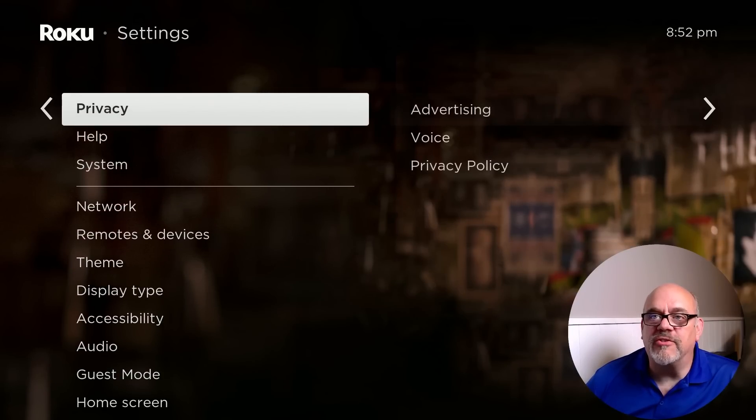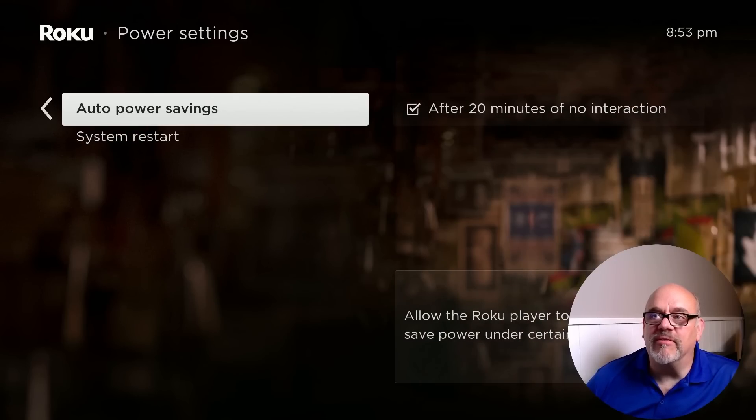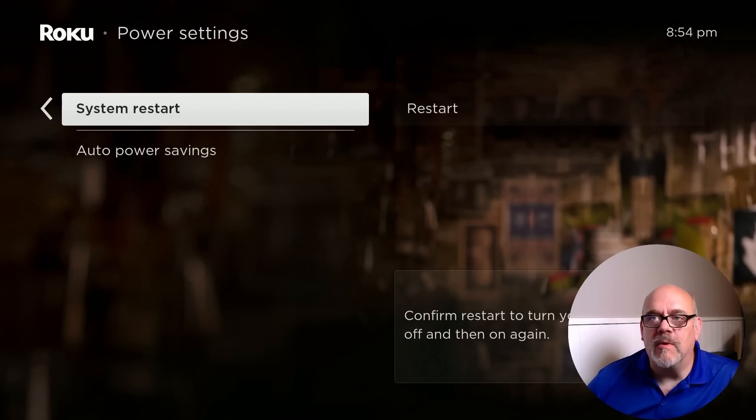The next setting is in System, under Power. There's Auto Power Savings — after 20 minutes of no interaction, if you just walk away from the home screen, it's going to shut down your device. I'm not a fan of this. If I have my TV on, I want my device on, so I uncheck this. Also in this section, you can restart the device, which is always a good idea if you're having buffering issues or an app is acting up. It saves you from having to climb behind the TV to unplug and replug the power.